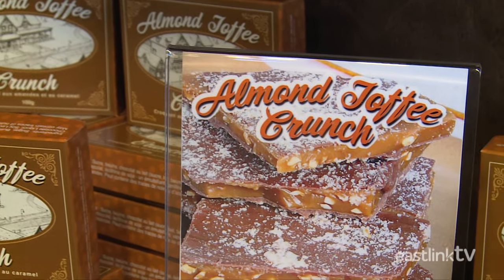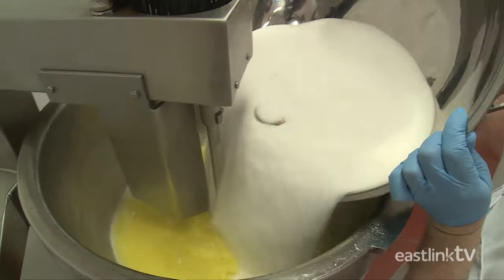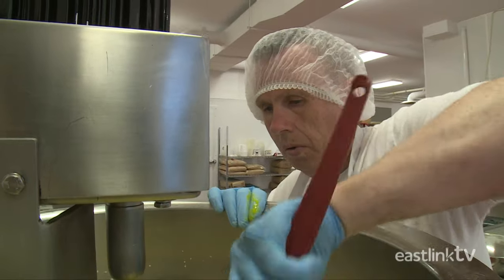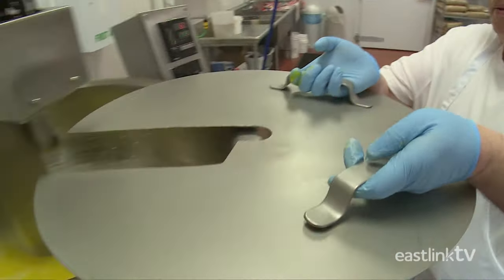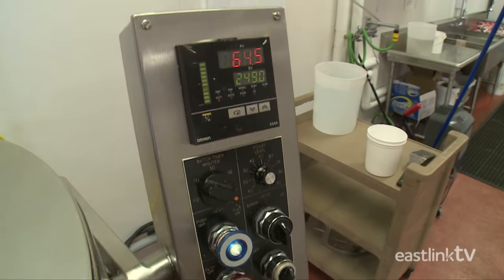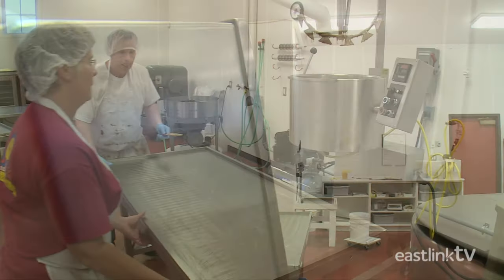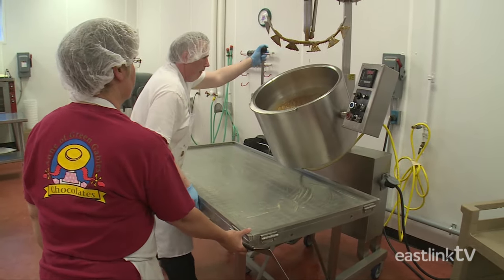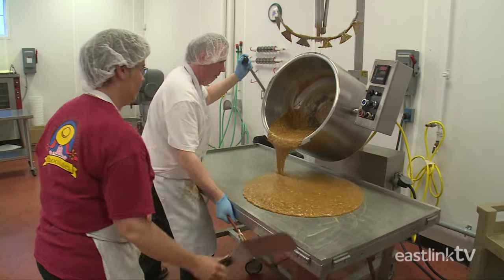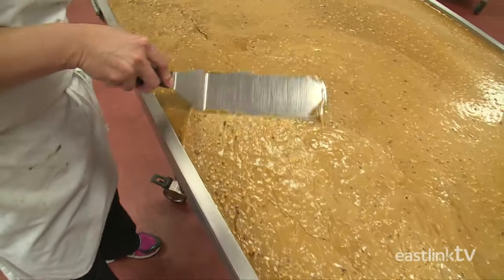The Almond Toffee Crunch is one item that'll melt in your mouth. Almond Crunch is made from a large amount of creamery butter, sugar, caramel, and other fine ingredients. The first step is to pour the mixed ingredients into the fire mixer. The fire mixer will mix and heat the ingredients to an exact temperature. Most sugar-based candies and chocolates need to be heated to an exact temperature, otherwise they may burn. Once the mixture's ready, it's quickly poured onto a stainless steel table and worked by hand.